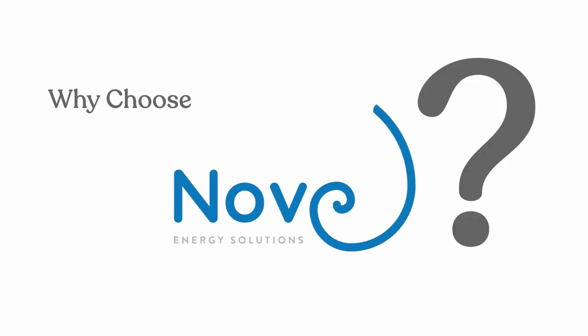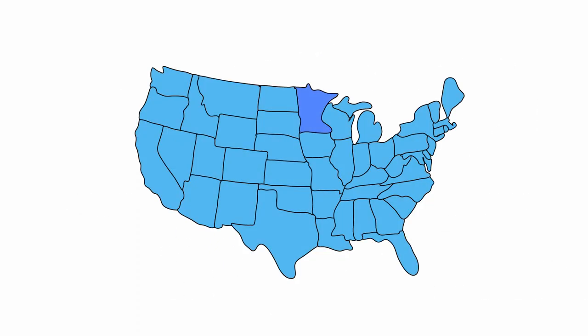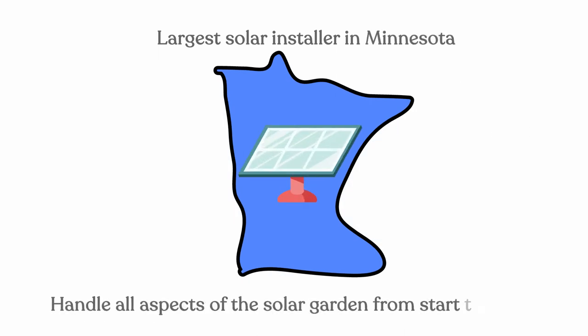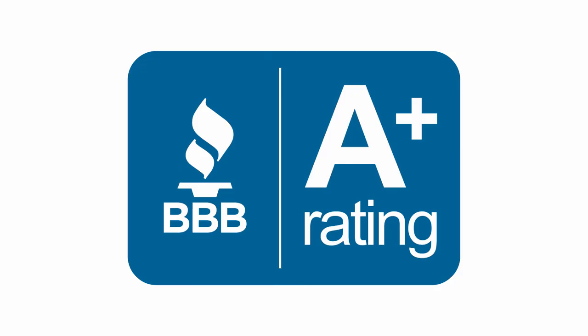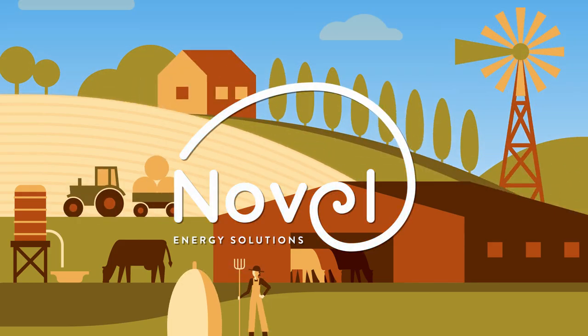Why choose Novel Energy Solutions? Novel has been in the solar industry for almost a decade. We are the largest solar installer in Minnesota and handle all aspects of the solar garden from start to finish. We have an A-plus rating with the Better Business Bureau.